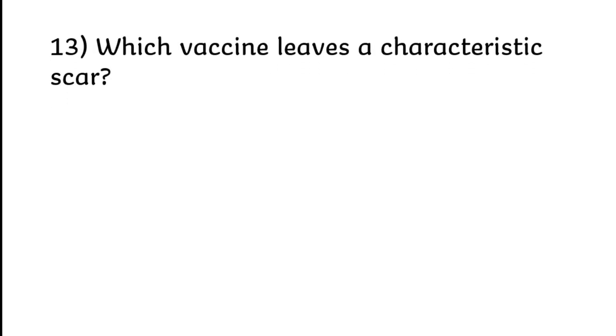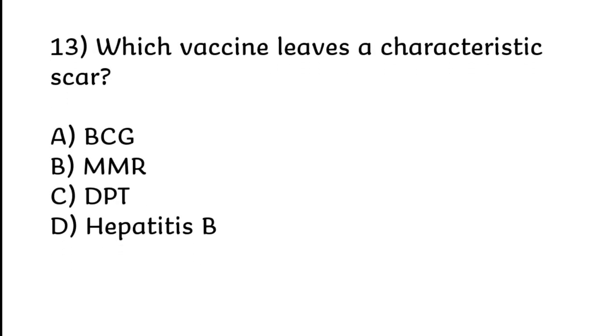Which vaccine leaves a characteristic scar? BCG, MMR, DPT, or Hepatitis B. Correct answer is Option A: BCG.